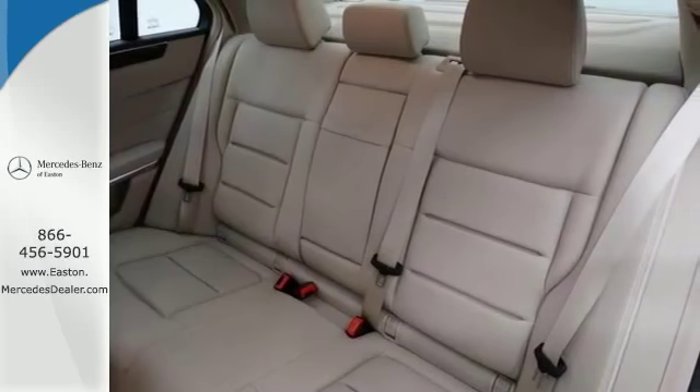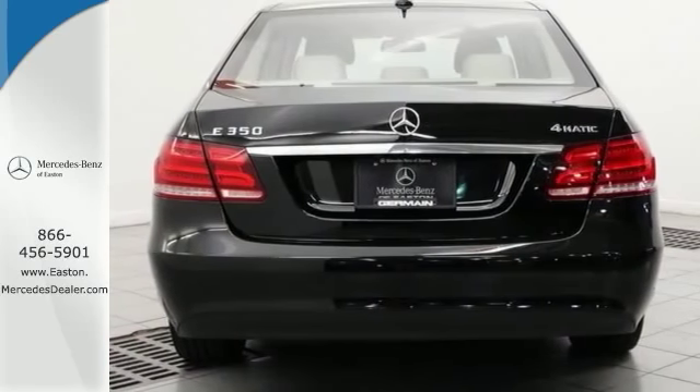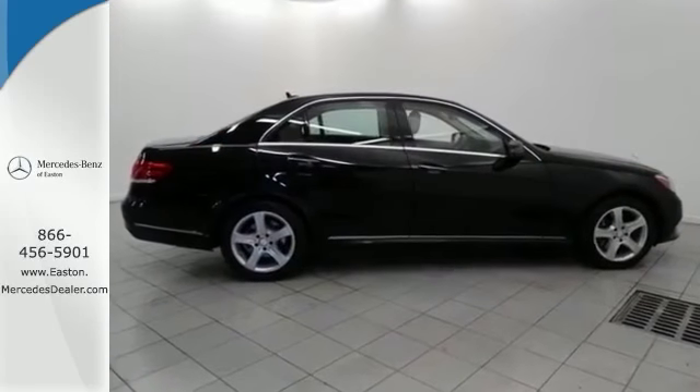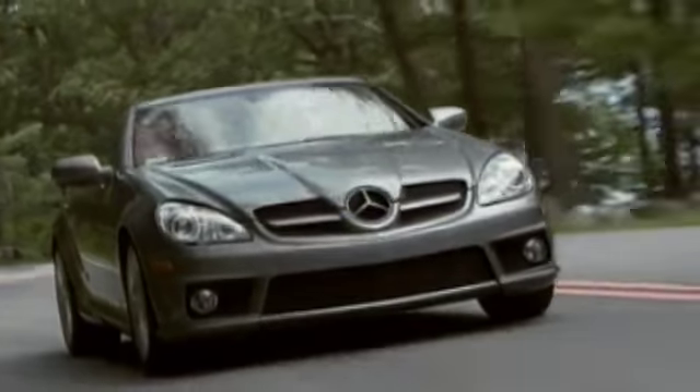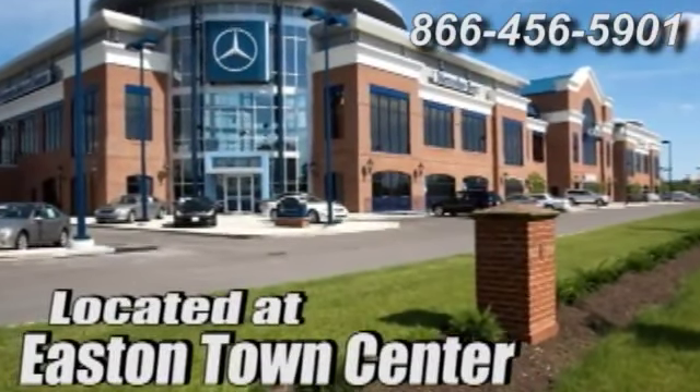Keyless Go, rear view camera, Sirius satellite radio, and a power moon roof. Stop in and check it out today. Come experience luxury the German way at Mercedes-Benz of Easton, conveniently located at Easton Town Center.